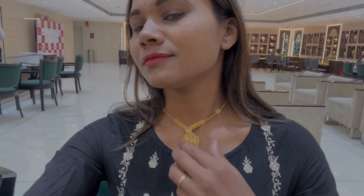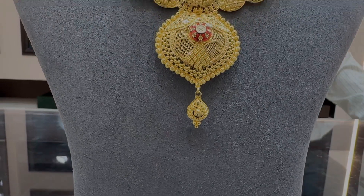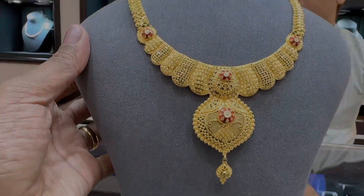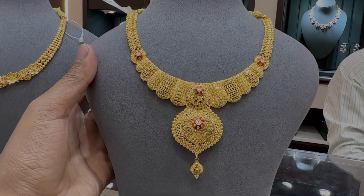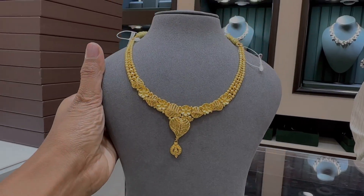So it is amazing 22 karat gold jewelry — it is very good. I will show you two or three more designs. Apart from these, there are so many designs available at Kalyan Jewellers. This was a very requested video. I hope you liked this video. See you in the next video. Bye! Happy festivals!